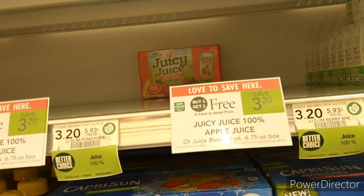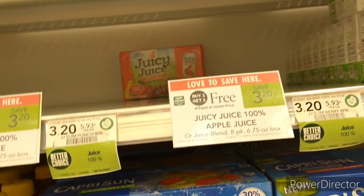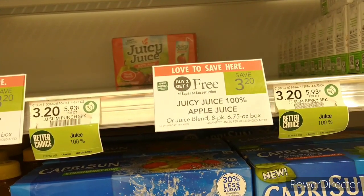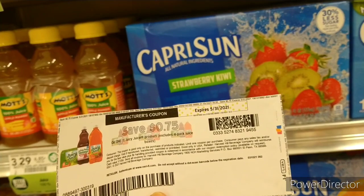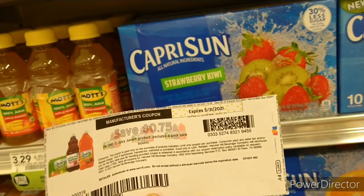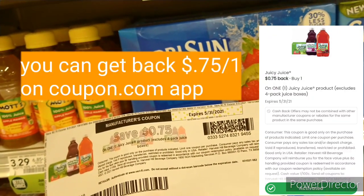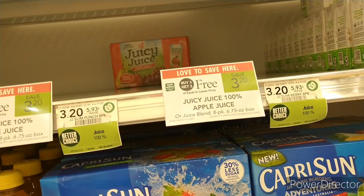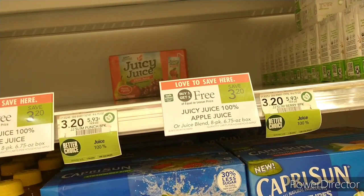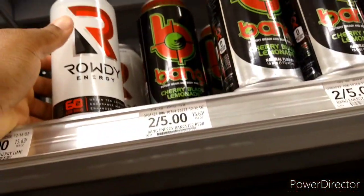The next item is Juicy Juice, on sale buy-one-get-one-free for $3.20. I'm using two paper coupons printed previously — no longer available on coupon.com — which will make both a total of $1.70, or $0.85 each.